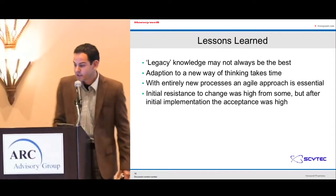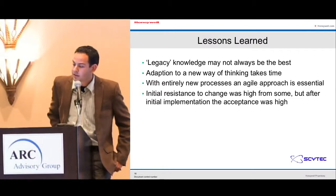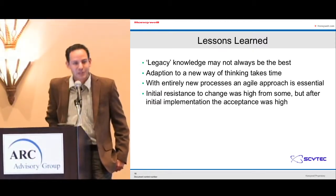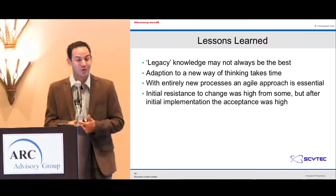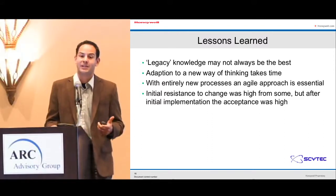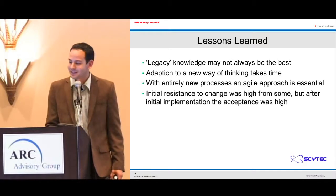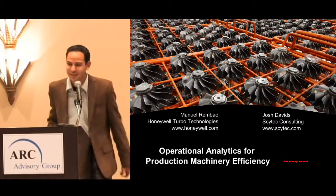Lessons learned: legacy knowledge may not always be the best; adaptation to a new way of thinking takes time; with entirely new processes, an agile approach is essential; and initial resistance to change was high for some, but acceptance was high after initial implementation. Moving eight labs from their previous way of working and their own uncontrolled code revisions to a centralized application with databases took a while, but we're excited to be there now. It's time to put the analytics to full horsepower and make them work for us. Buy Turbo — go Ford, go Chevy!